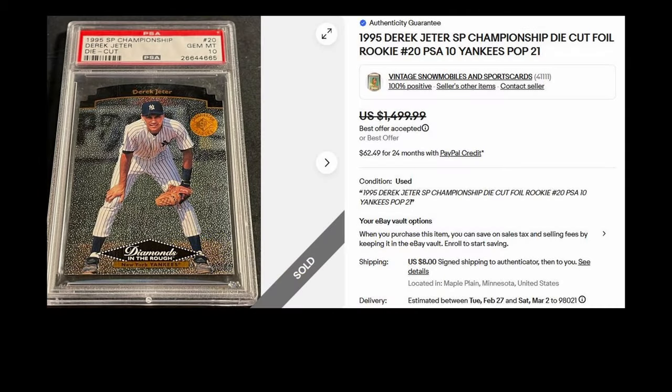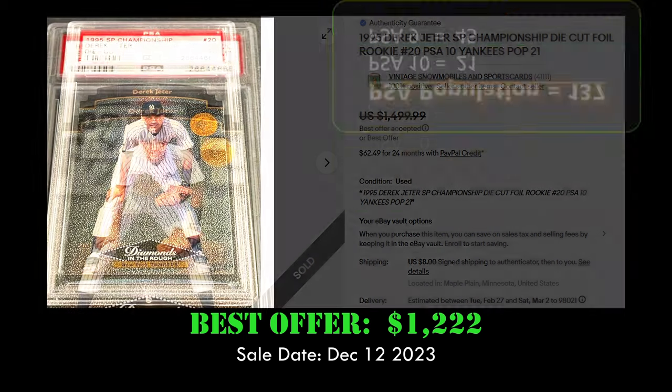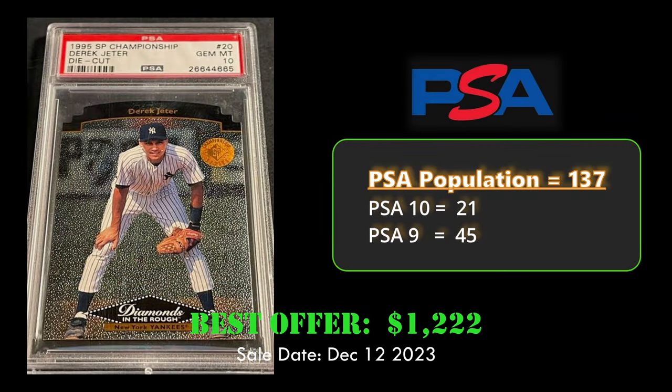At number two, we have the Derek Jeter SP Championship die cut card in a PSA 10. This card sold best offer on eBay for $1,222 on December 12th, 2023.